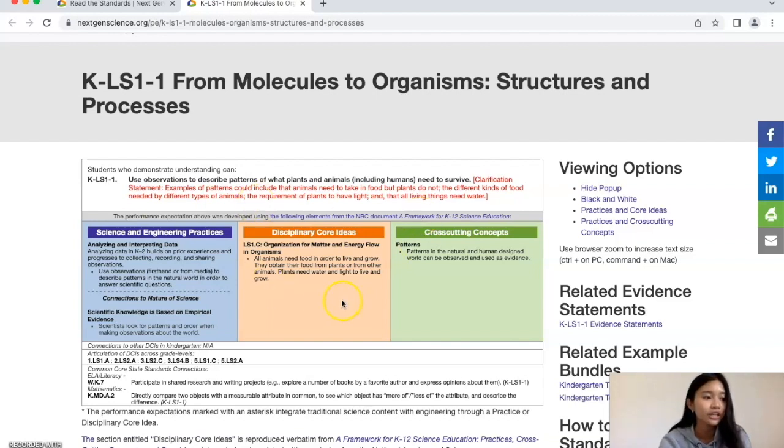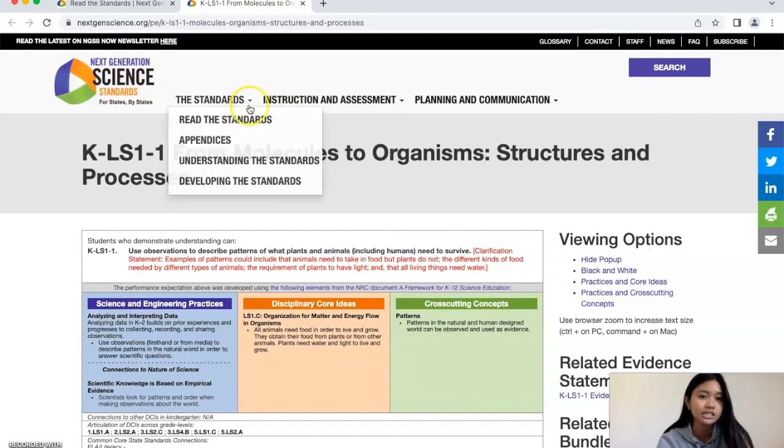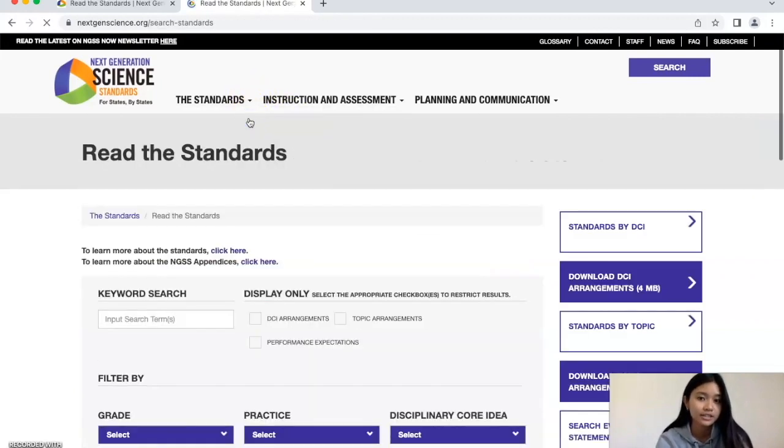Under here, you'll see that there are three foundation boxes: science and engineering practices, disciplinary core ideas, and cross-cutting concepts. This gives us a better understanding of what the performance expectation is. For a brief overview of all the standards, we're going to scroll back up, return to the standards, and click read the standards. To get the brief overview, we're going to go to standards by DCI, which stands for disciplinary core ideas.